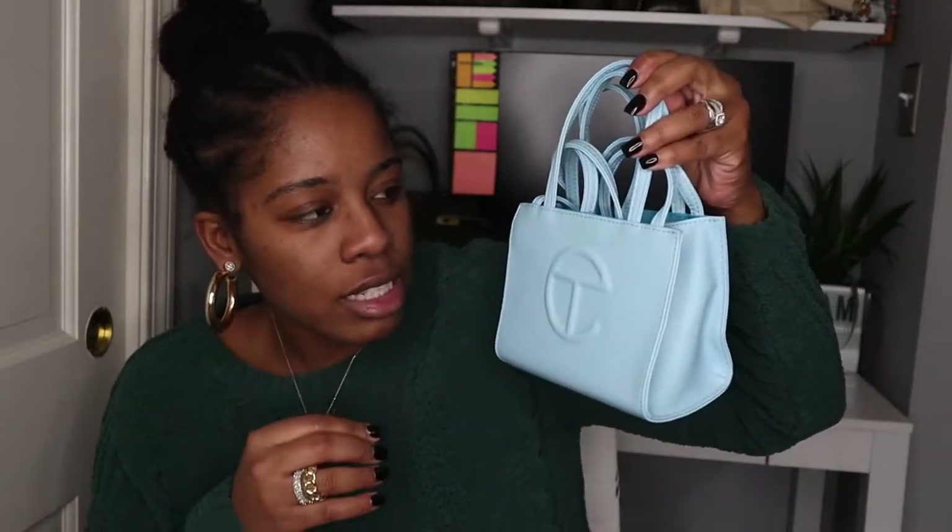The next small Telfar handbag I have is this baby blue handbag — and I guess that's as true to color as we're going to get. I love this blue. I will say it's pretty hard to pair because it's a difficult blue to match. It's not like your typical baby blue. You can tell there's a lot of white undertone, but this is the blue, and that's the interior of the blue.